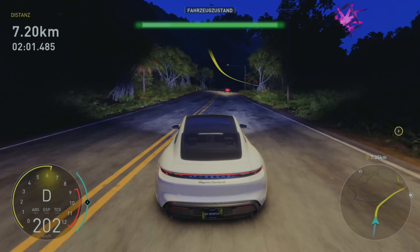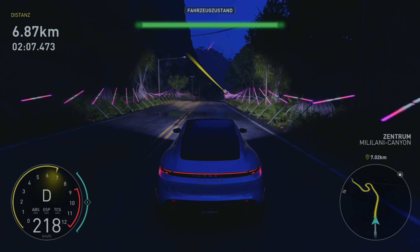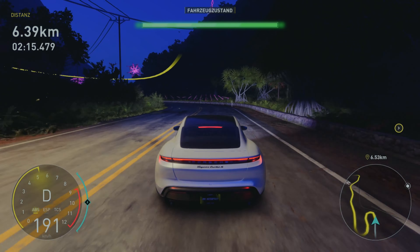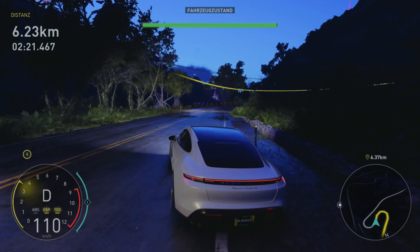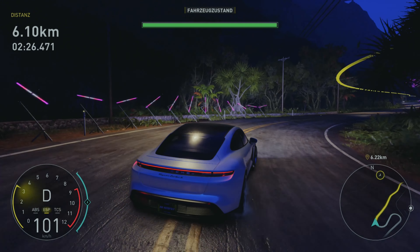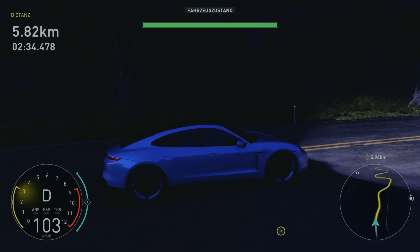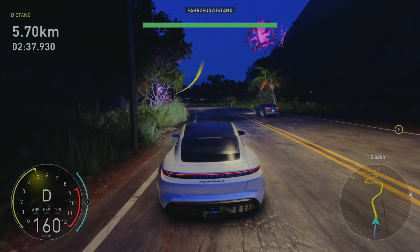Wie das sich anhört, wenn man vom Gas geht – ich weiß nicht, ob das in echt auch so klingt. Ich erinnere mich irgendwie an Star Wars die ganze Zeit. Fahrzeugzustand sieht bis jetzt noch perfekt aus. Aber ich fahre immer wieder ein bisschen langsamer. Oh, guck mal – ganz oben sieht man, minimal auf der rechten Seite ist es ein bisschen schwarz geworden. Da hinten am Kotflügel so ein ganz leichter Kratzer – man sieht es eigentlich gar nicht, aber er ist da.